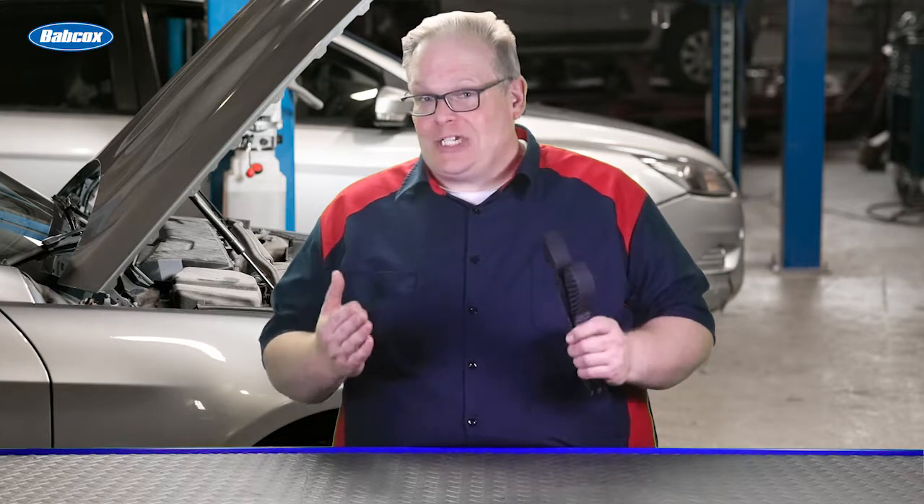You could have the camshaft, the crankshaft, everything lined up perfectly. But if there's an issue with the variable valve timing, you could have codes and a comeback. We're going to find out how next.